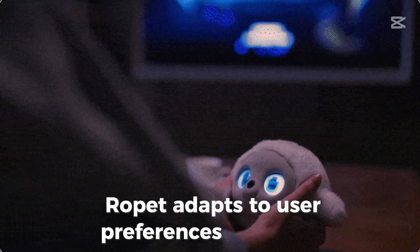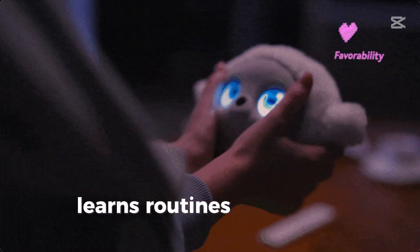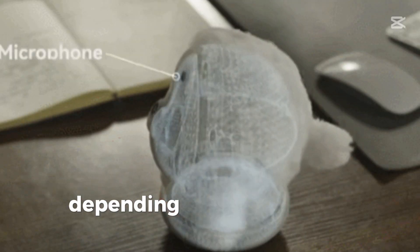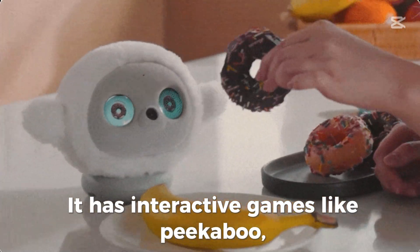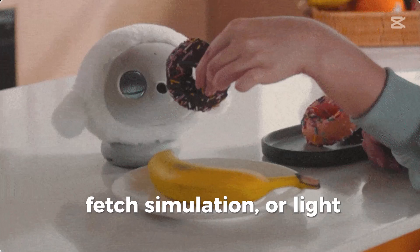Ropet adapts to user preferences over time, learns routines, and reacts differently depending on your mood or schedule. It has interactive games like peekaboo, fetch simulation, or light chasing.